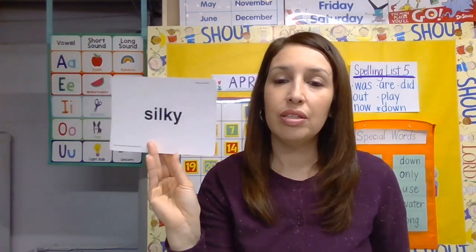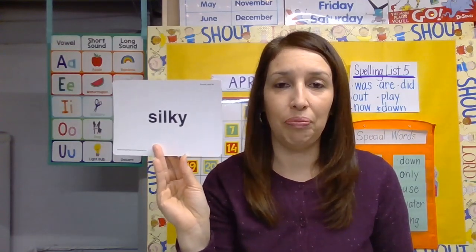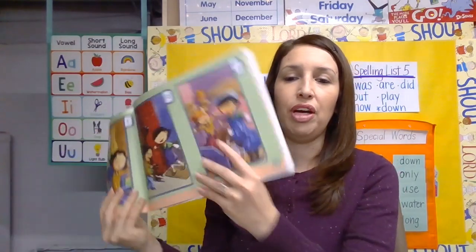Our last word is 'silky.' Look at the dog in this picture — do you think its fur feels soft or rough? Soft, right! When something feels soft and smooth, we can say it is silky. It feels like the cloth called silk. This dog has a silky coat. Say 'silky.'